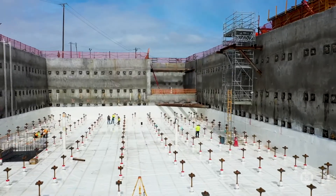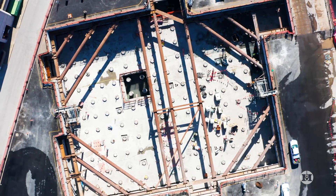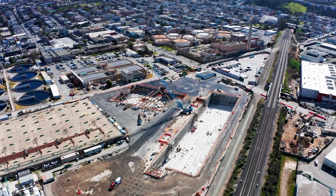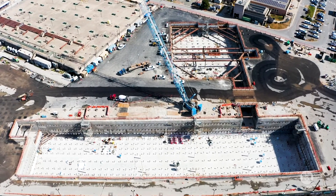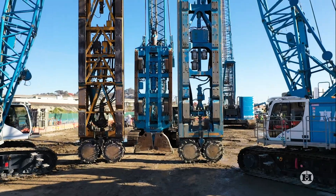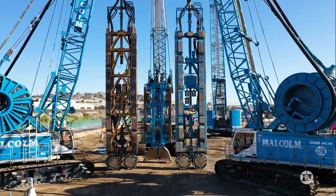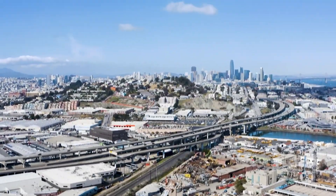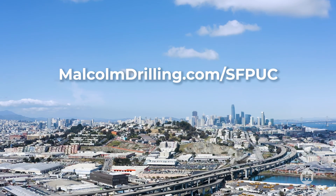Malcolm's work isn't just foundations, it's foundational. We're changing the way geotechnical contractors are servicing their clients. At SFPUC, we've built strong, clean, resilient structures for the critical infrastructure that will serve San Francisco for decades to come. Look to the blue. Visit MalcolmDrilling.com slash SFPUC.